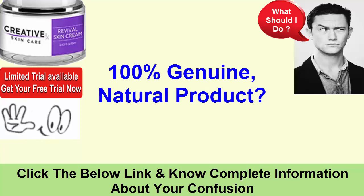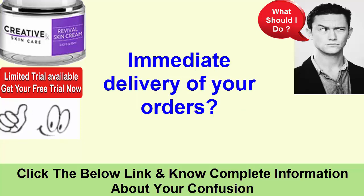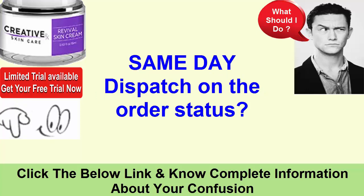100% genuine, natural product. The cheapest price is guaranteed. Immediate delivery of your orders. 100% secure checkout. 30-day buy-back guarantee. Same-day dispatch on order status.